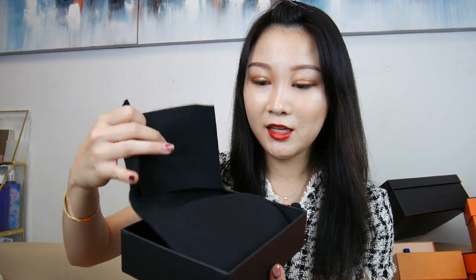This is my Chanel wallet. Ta-da! Yeah, this is my Chanel flap wallet. Check this out — so, so pretty.